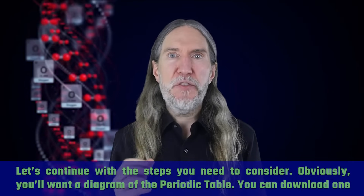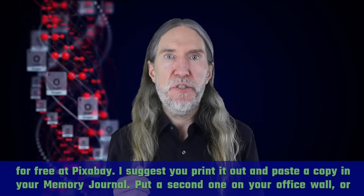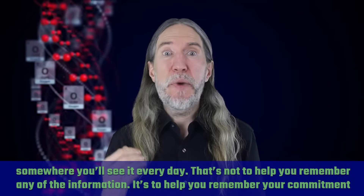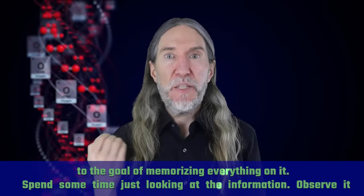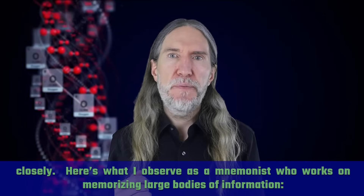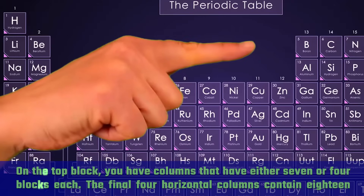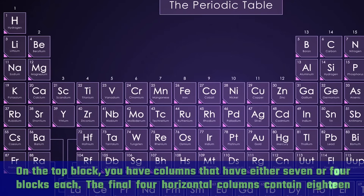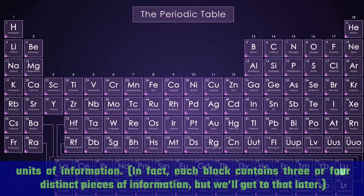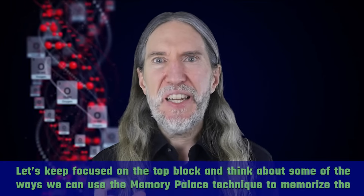Obviously you'll want a diagram of the periodic table — you can download one for free at Pixabay. Print it out and paste a copy in your memory journal, and put a second one on your office wall somewhere you'll see it every day. That's not to help you remember the information; it's to help you remember your commitment to the goal. Spend some time just looking at and observing the information. The periodic table has two blocks: one is irregularly shaped and large, the other is small and uniform. The top block has columns with either seven or four blocks each, and the final four horizontal columns contain 18 units of information. Each block contains three or four distinct pieces of information.